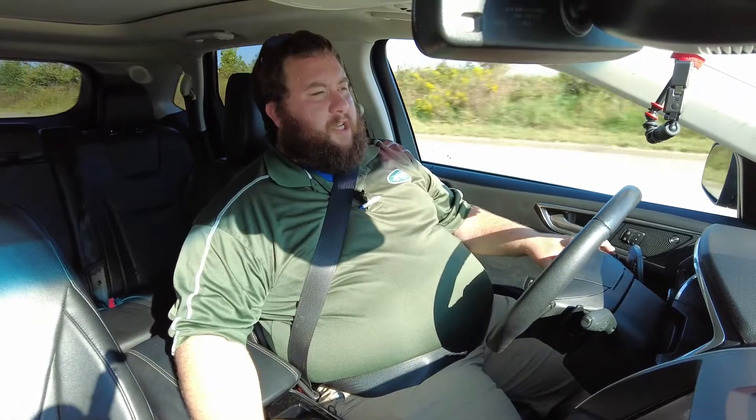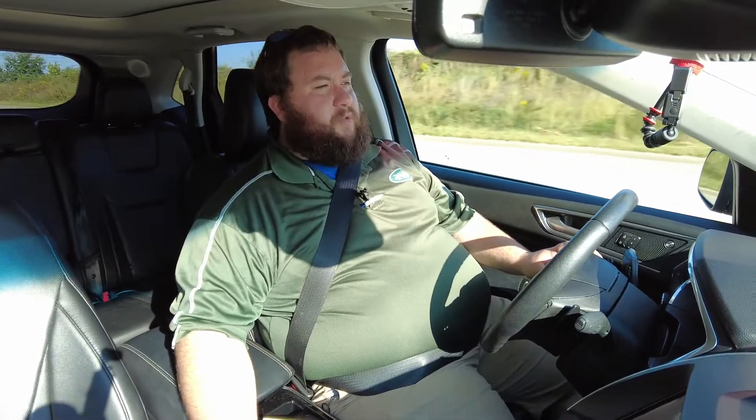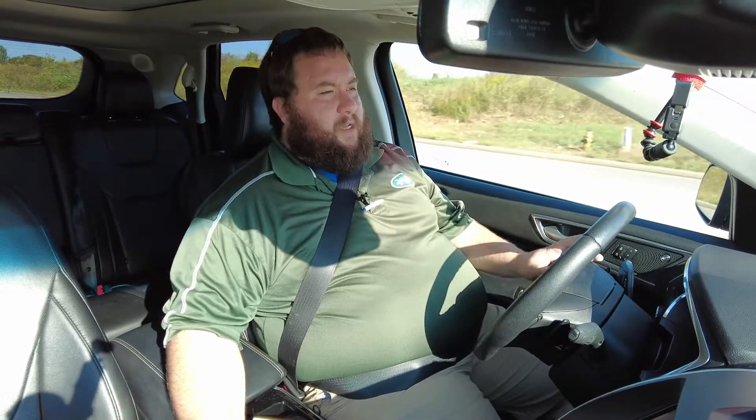Well folks, I appreciate you watching. Again, this is Devin Bledsoe at Heritage Ford. Make sure you check out our website at heritagefd.com to see the rest of our great pre-owned inventory. Thanks and have a great day.